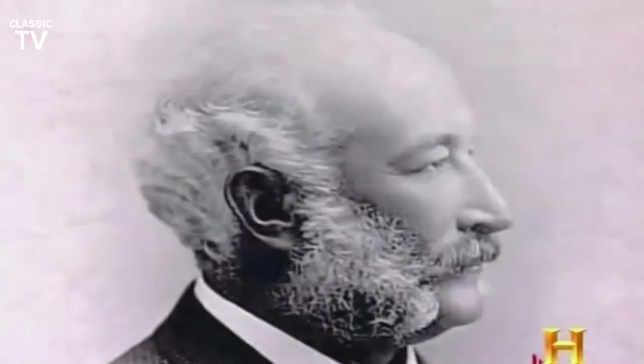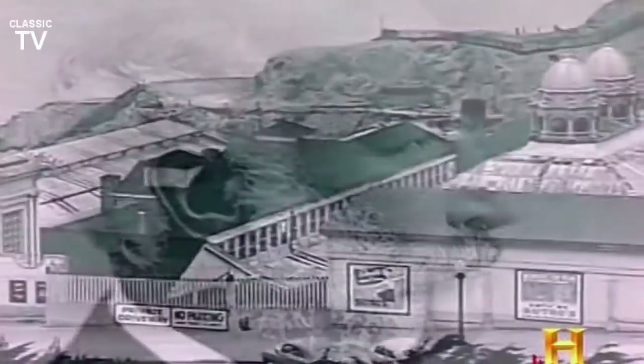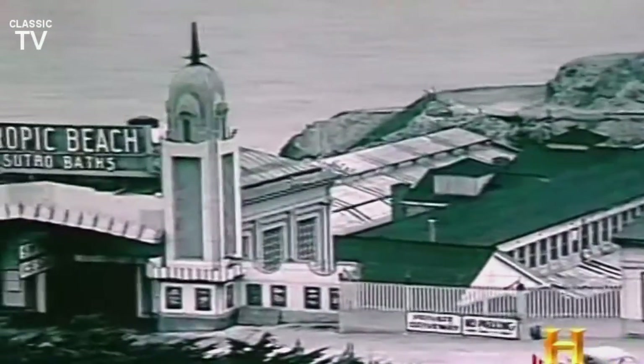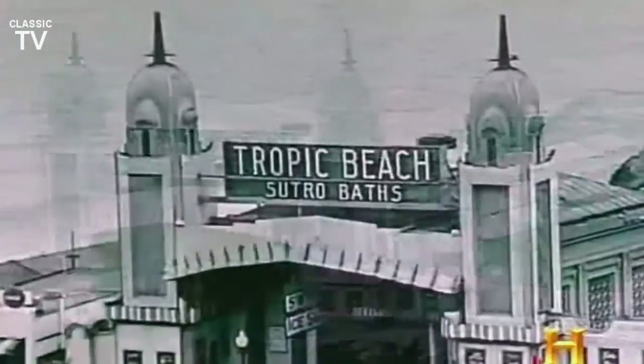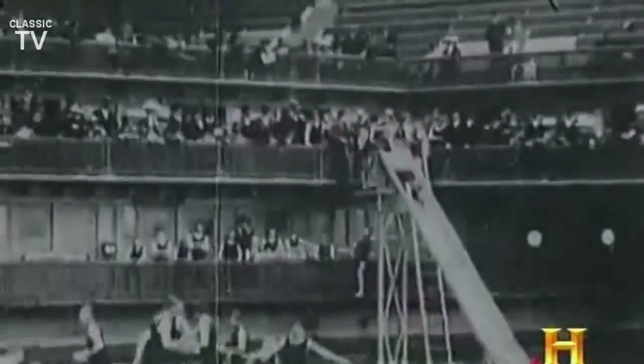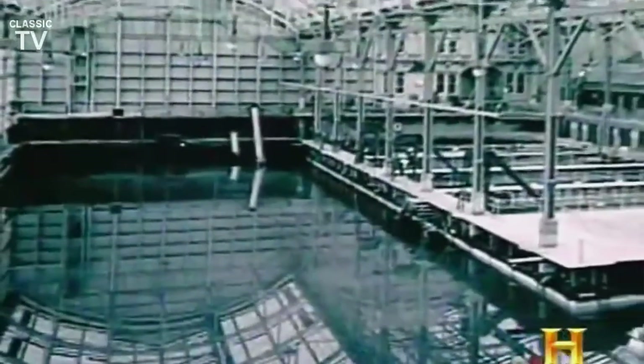San Francisco, 1896. Wealthy industrialist Adolf Sutro takes the beach inside. Built right on the city's rugged western shore, historic Sutro Baths was the largest indoor swimming pool ever built. It was enclosed in an enormous glass and steel structure, so you could see the weather outside. It was, in a way, a beach packed into a building.